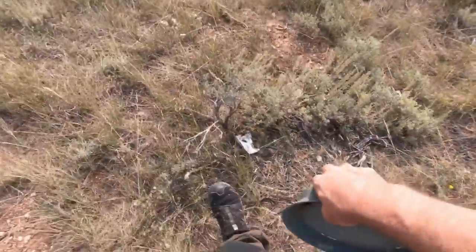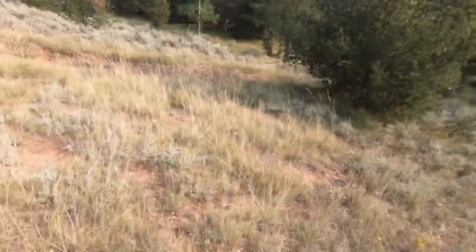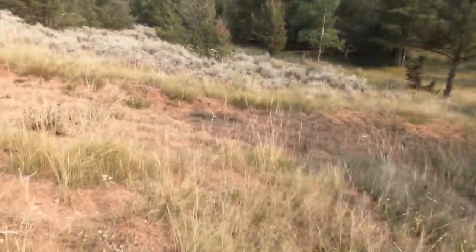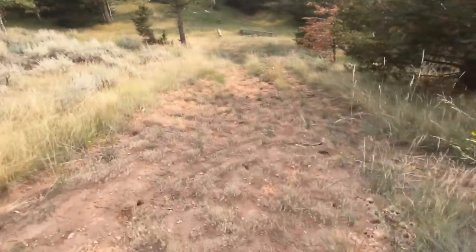There's a lot of trash out here. Every time I'm out here I become the janitor of the forest, and I encourage you guys watching this video to do the same thing.